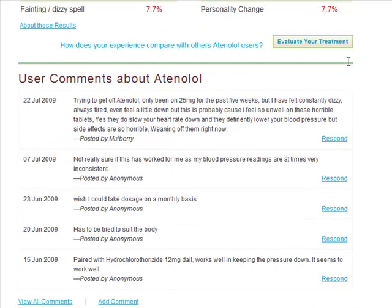At the bottom of this page, you can see the user comments about the treatment that you're viewing. Here you can read people's own words about how the treatment affected their lives and their condition.